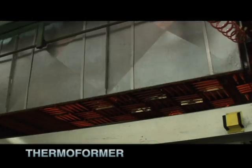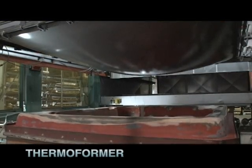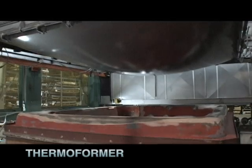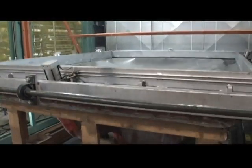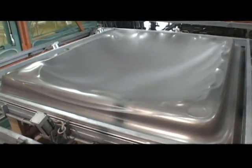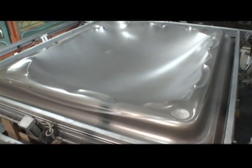Our thermoforming machine is where a Beachcomber hot tub begins its life. This thermoformer uses a combination of heat, vacuum and natural air pressure to turn a flat square sheet of cast acrylic into a work of art that will soon become a Beachcomber.